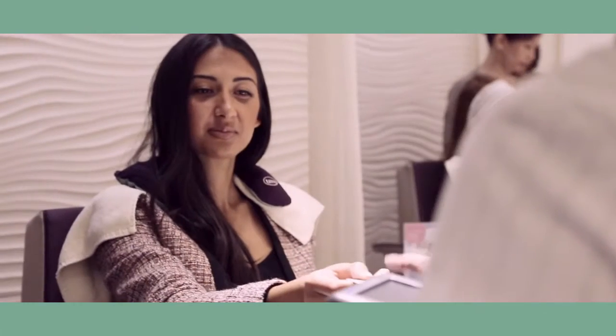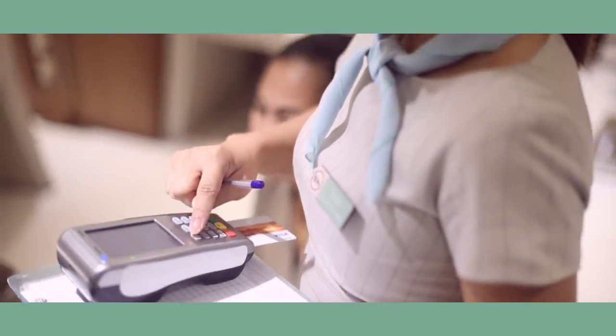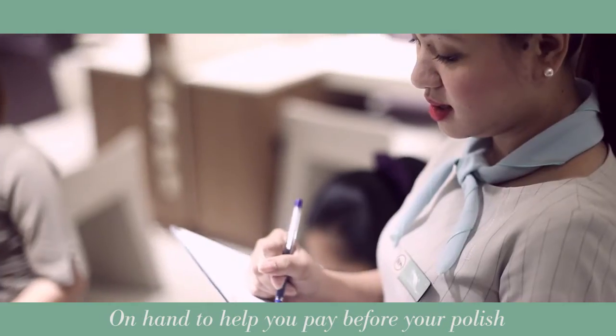Don't you just hate getting little smudges on fresh nail polish from digging around in your bag and purse? Well, let's say goodbye to that. Here's a very special TNS touch — if you're having a nail treatment, our mobile receptionists will be on hand to help you pay before the nail polish is applied. We know — nifty idea, isn't it? And of course, every lady may pay at reception when she leaves, if she prefers.